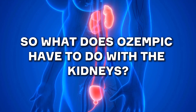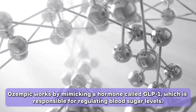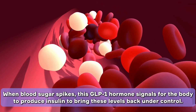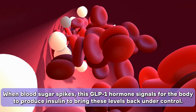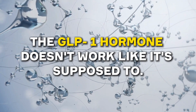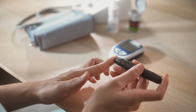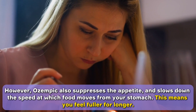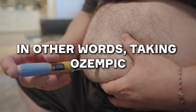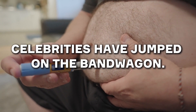So what does Ozempic have to do with the kidneys? First we have to understand what it does to your body. Ozempic works by mimicking a hormone called GLP-1, which is responsible for regulating blood sugar levels. When blood sugar spikes, this GLP-1 hormone signals for the body to produce insulin to bring these levels back under control. With type 2 diabetes, the GLP-1 hormone doesn't work like it's supposed to. This is where Ozempic steps in, helping the body to produce insulin naturally and balance high sugar levels. Ozempic also suppresses the appetite and slows down the speed at which food moves from your stomach, meaning you feel fuller for longer — making it a great way to reduce calorie intake.